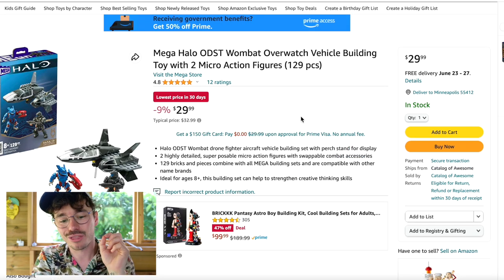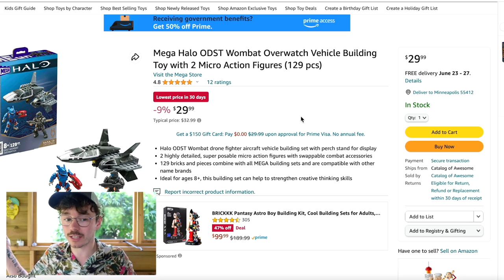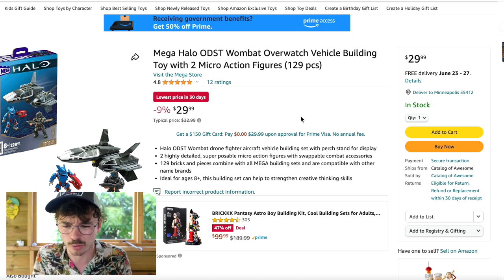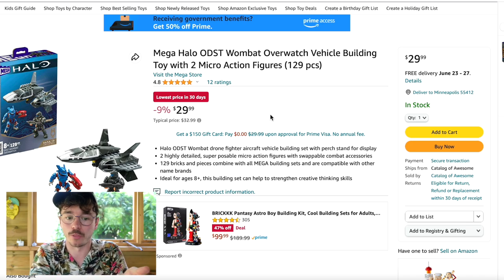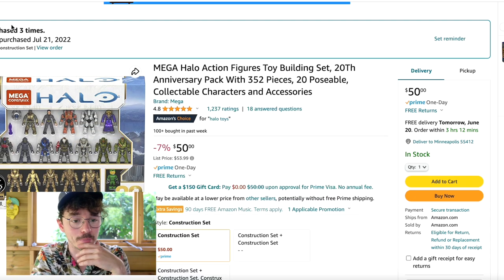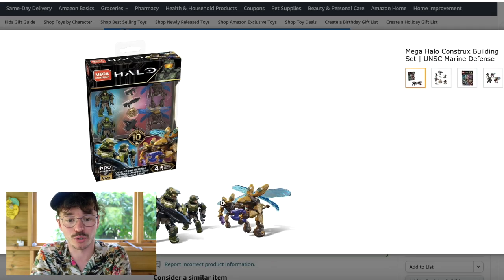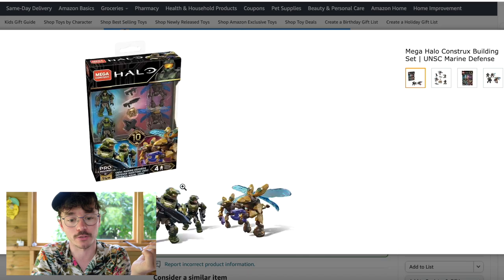Back to Amazon: Castle Grayskull is cheaper there. The Wombat Overwatch is $30 — I know that's a bit above retail, but I don't know when it'll be stocked again. Honestly, $30 is a reasonable price; you're not paying into scalpers' hands. If you want my personal opinion, I'd put the money down for that Wombat Overwatch. Then the character pack is $50 — just go buy it, it's amazing. And the Marine Defense is $22 — great price, one of my all-time favorite sets. Those two marines are the stars of the show.